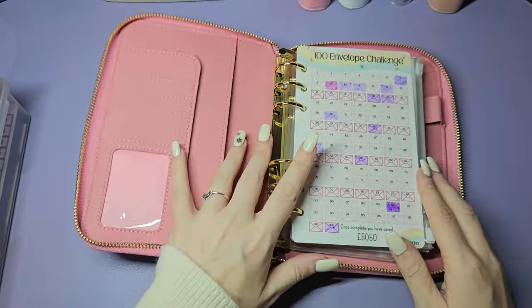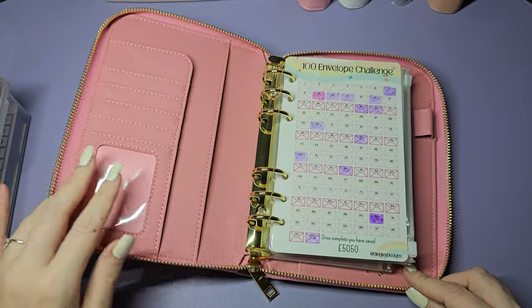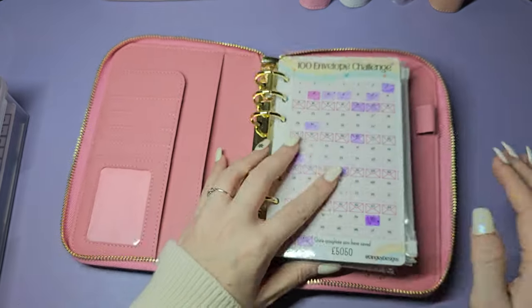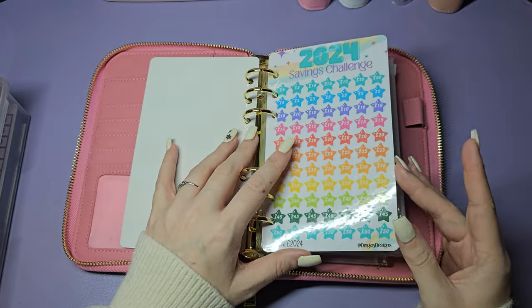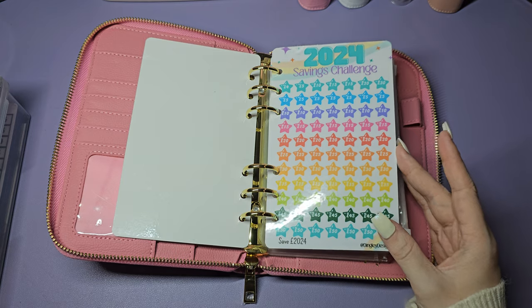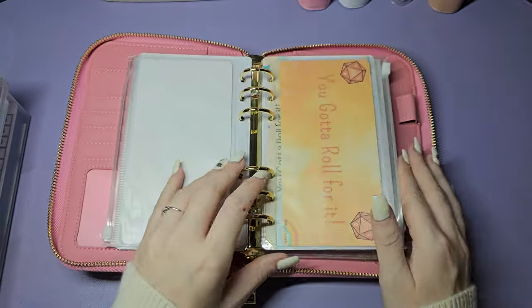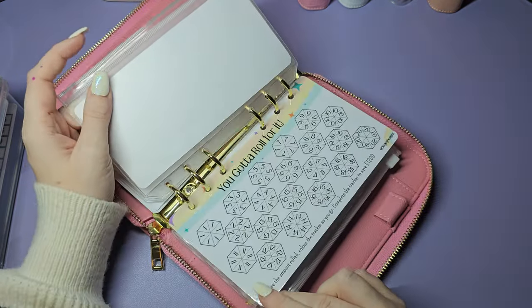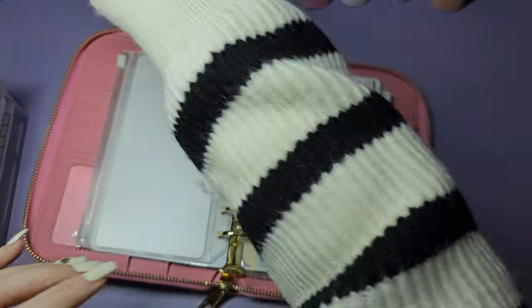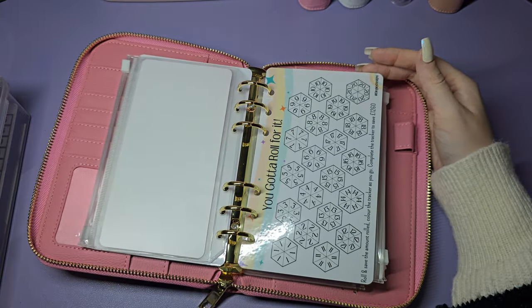I've got another 100 envelope tracker - the binder is from Pretty Perfect Products and I got it off Vinted, it was a bargain. It's really nice and roomy. I've got another 100 envelope tracker so I can see it in front of me. We're going to be starting these in January for the full year. This is the 2024 savings challenge from Dingley Designs - I got this out of my advent calendar. It comes with the envelope. I also got the 'You Gotta Roll For It' in my advent calendar, which came with this gorgeous sunset dice and saves 1260.